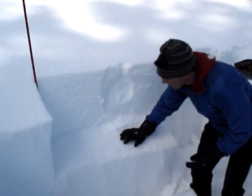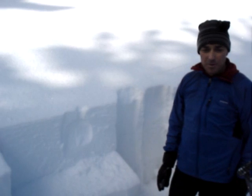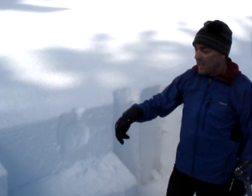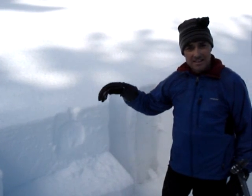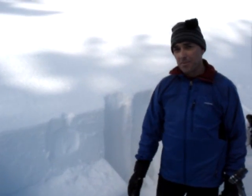You can see these nice feathery crystals right in here. Considerable danger on anything steep — we're really concerned. It's worth, when you get out, stopping and digging at least 18 inches to two feet to see if you can find this layer before you commit to skiing a line.